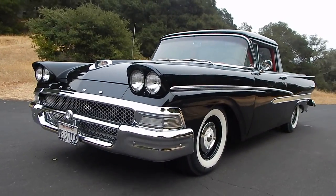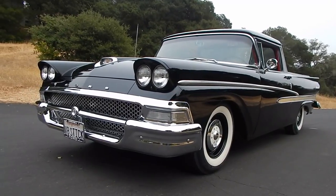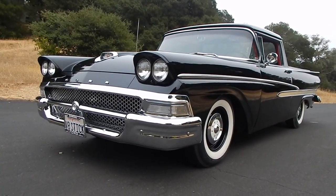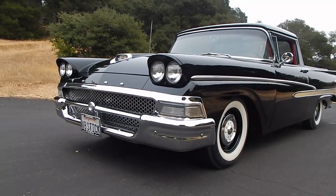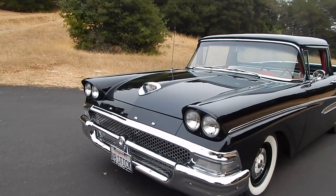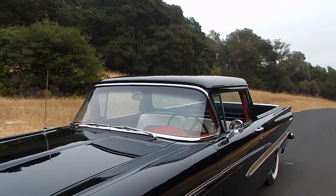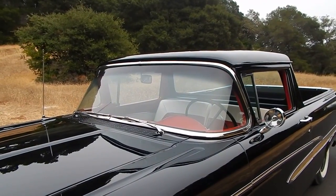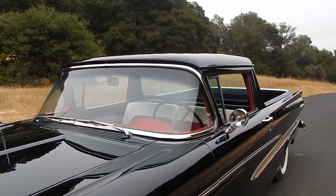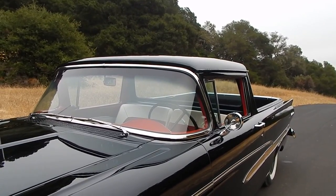It has a police interceptor big block underneath the hood, factory style — we're going to clarify that information more at SpudsGarage.com as soon as we grab the file. It has a three-speed transmission with overdrive, stock style, and a 49-inch rear differential. But the body panels on this are just beautiful. Somebody spent a lot of time on this old Ranchero — it's got great eyeball. It's the kind of rig you want to maybe head down to the hardware store on Saturday with.